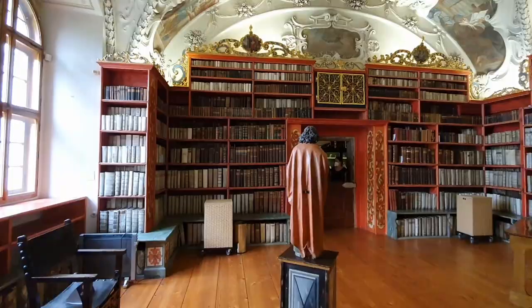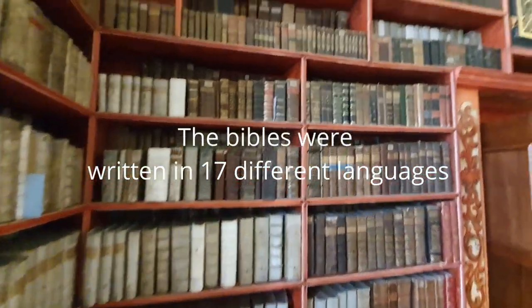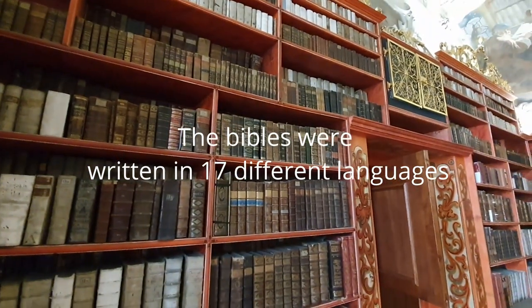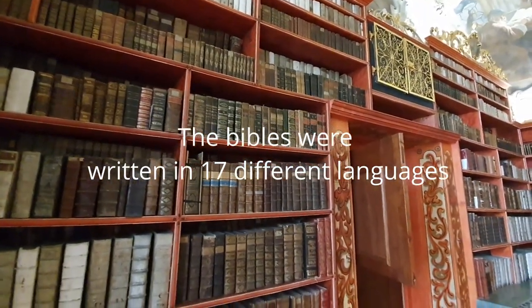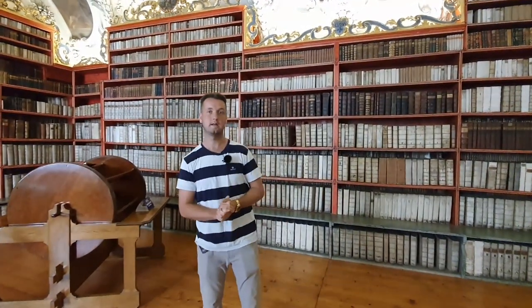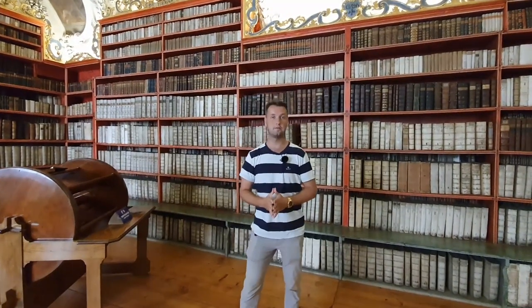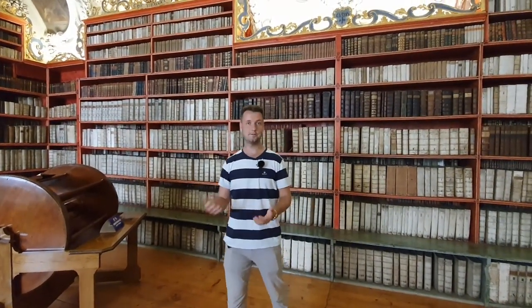Actually the whole northern wall of the library is the Bibles. Altogether in the library there are over 200,000 books, but all the religious books are inside this hall. Then we have the other hall which is called the Philosophical Hall where we'll go later, and there are 40,000 books dedicated to different sciences.